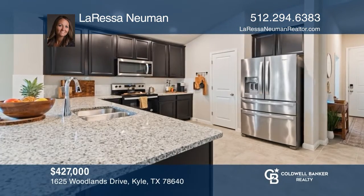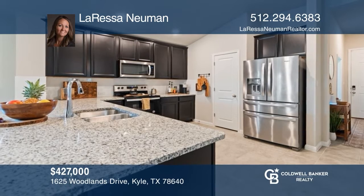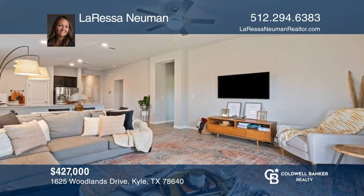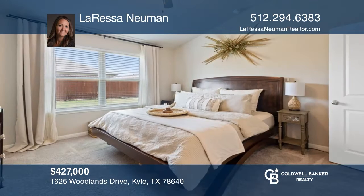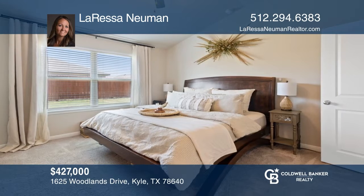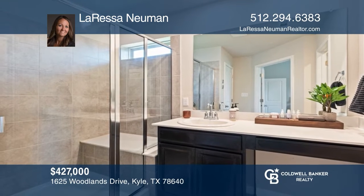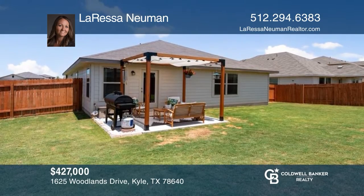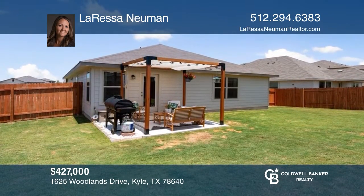Welcome home to your four-bedroom, two-bath, one-story home in the Woodlands Park community. The open kitchen has granite countertops and stainless steel appliances. The living room boasts plenty of space for family time. The generous primary en-suite comes with a standing shower. The backyard is perfect for entertaining. Learn how to make this home yours with a call to Larissa Newman.